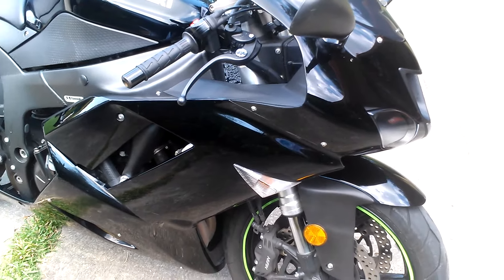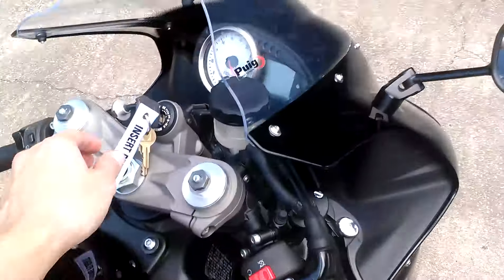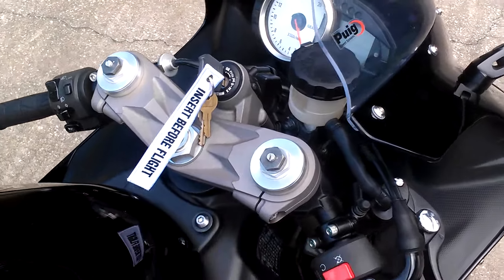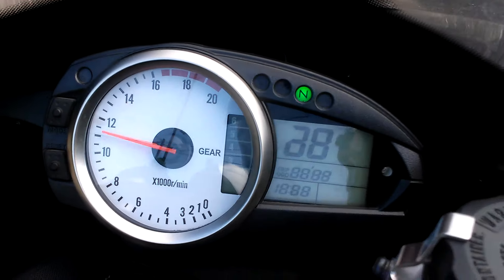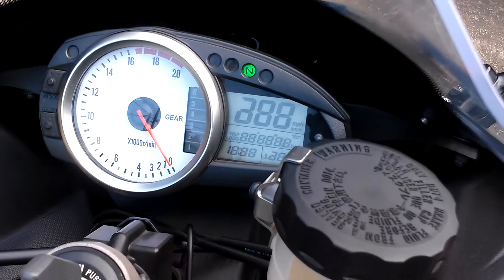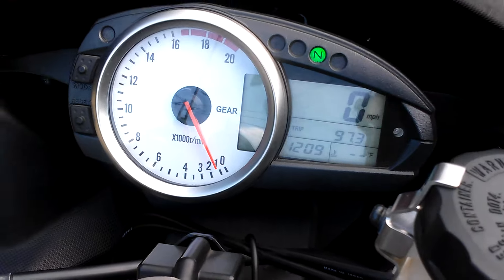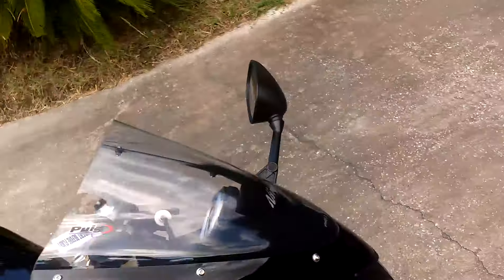It's got the integrated turn signals — all the ZX-6Rs do in the front — which is great. It's really quiet. My friend Moto Miyagi gave me this, which was pretty cool yesterday. I'll go ahead and start it for you.